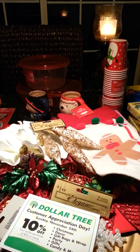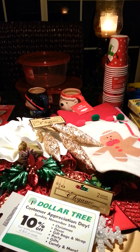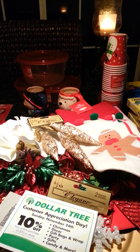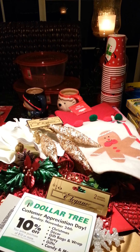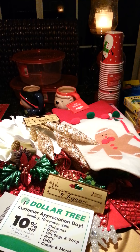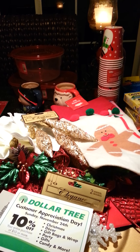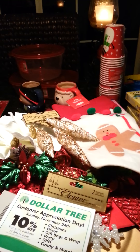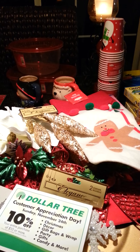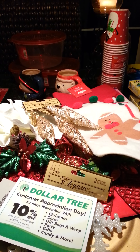Hey baby dolls, it's me Monique. What's going on baby dolls? How is everybody doing? I hope everybody is doing fabulous. Tis the season — it is time to get our holiday parties and celebrations on. I am so excited. This is my very most favorite time of the year and I have a Dollar Tree haul, so let's go ahead and get into this.